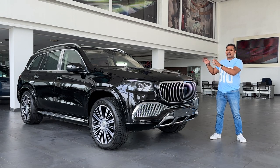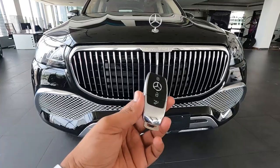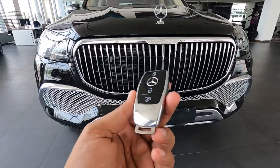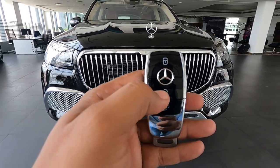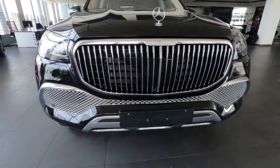Now let's check out the keys of the GLS 600 first. These beautiful keys come with this vehicle — there is the lock button, the Mercedes-Benz star logo unlock button, and the button to open the boot.